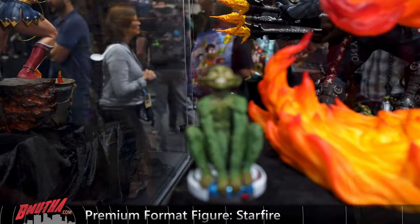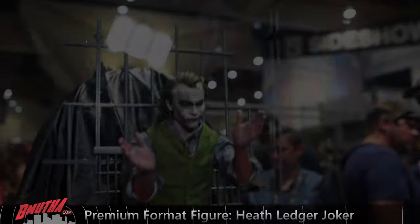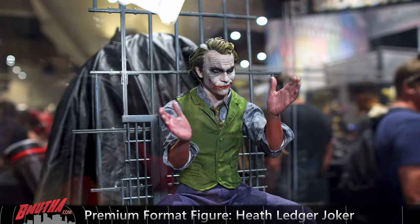And the Beast Boy as well. There you go — Starfire. Here's the Heath Ledger Joker.